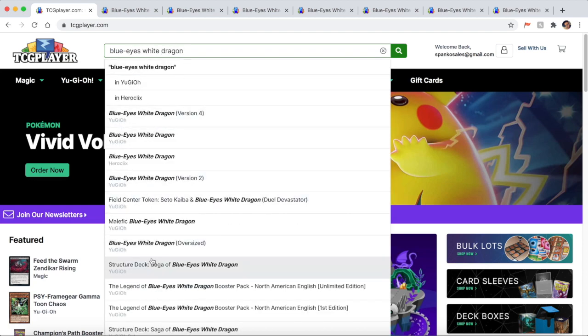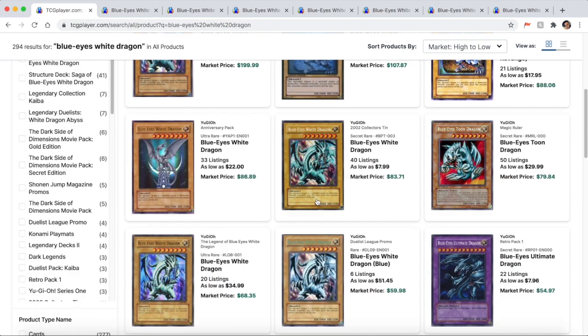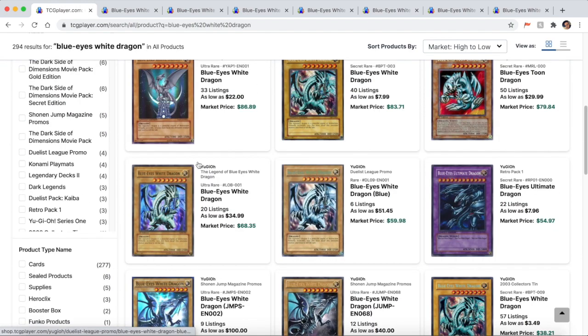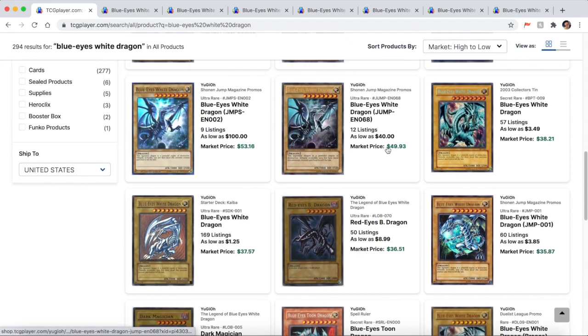We're going to start off with Blue Eyes White Dragon. You're going to want to type out the full name because as you can see there's a million different Blue Eyes that show up. I like to type out the full name — that's the first thing you want to do — because if a card comes as an ultimate rare, they'll actually have a different name for ultimate rare. So type in the full name; it's the easiest way and it will show you every single card with Blue Eyes White Dragon.